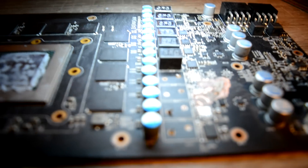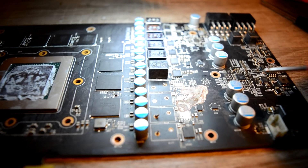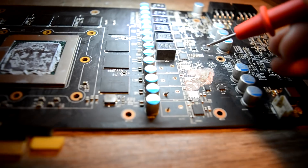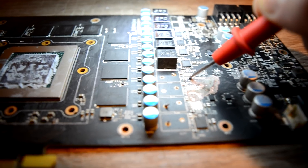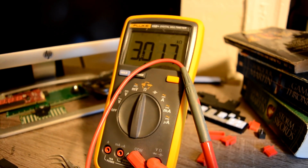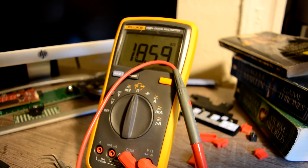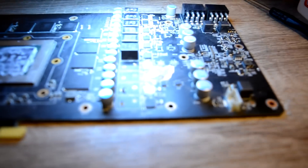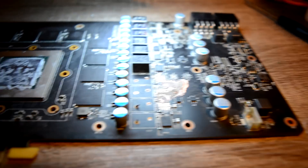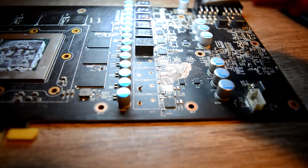Finally, our short has disappeared and right now on our multimeter on the 12-volt line we have kilo-ohms, which makes us happy. So finally our short has disappeared and now let's make a conclusion of what we have.